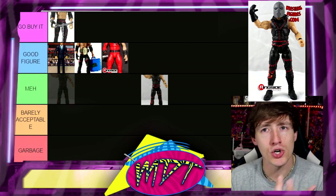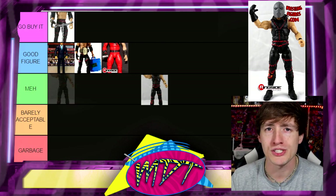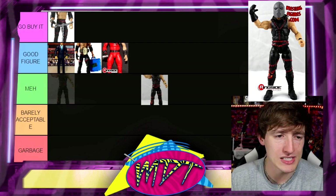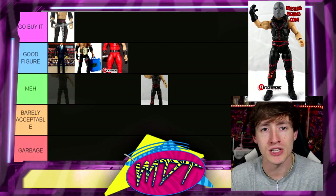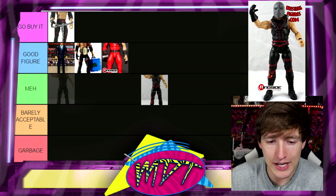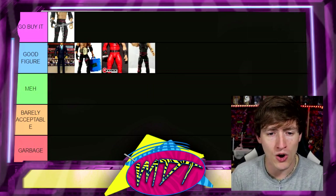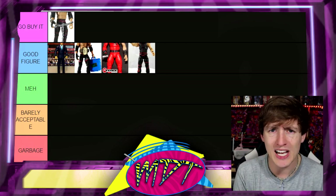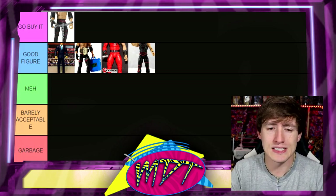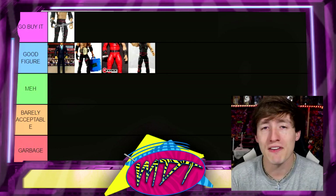Next up, Elite 19 Kane. We're getting into an era of Kane figures I absolutely hated. Once he took the mask off and brought it back with a redesign, I didn't like the mask design at all — he looked like an old washed-up wrestler around 2011-2012. That said, this figure is actually Good Figure because it has sculpted stitches, poses really well, and comes with the iron mask. It may also come with the tag team championship. It's the best of this era of Kane.